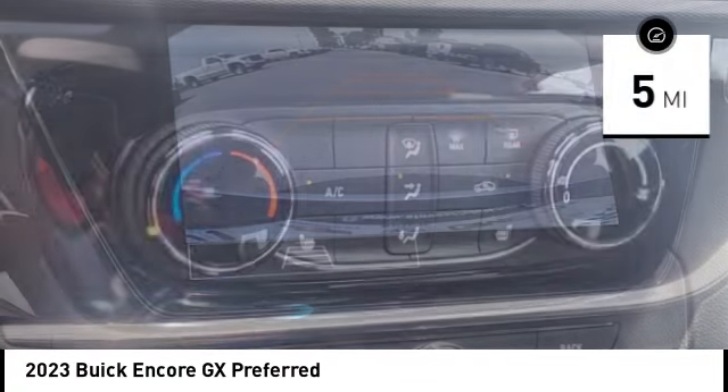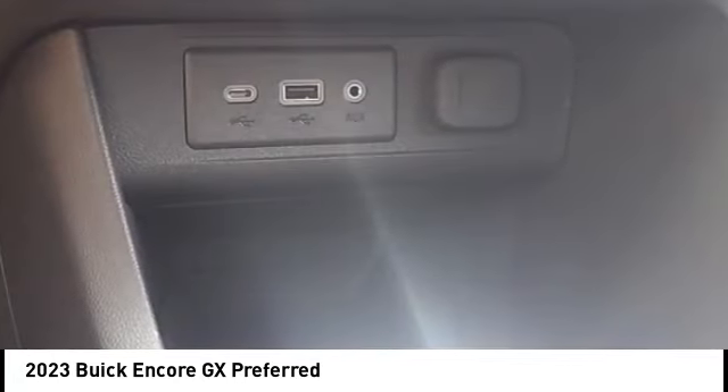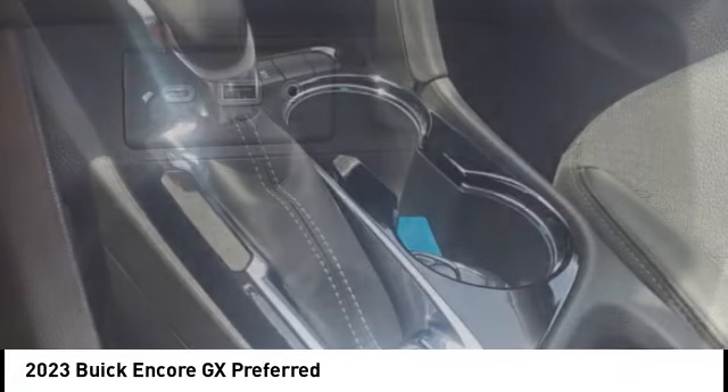This vehicle has less than 100 miles. Searching for a dependable vehicle that looks great too? You found it, so stop in today!